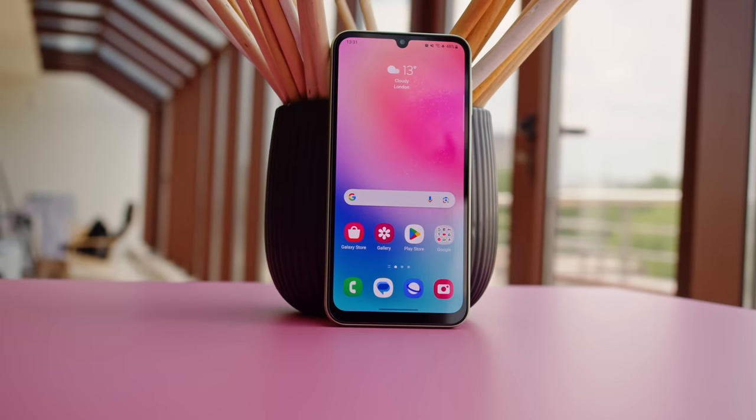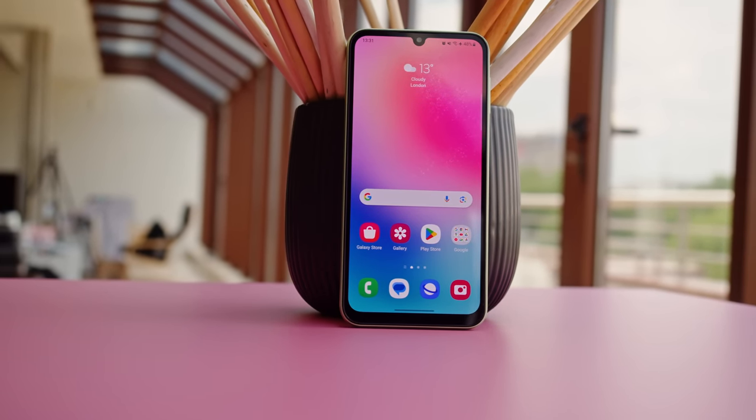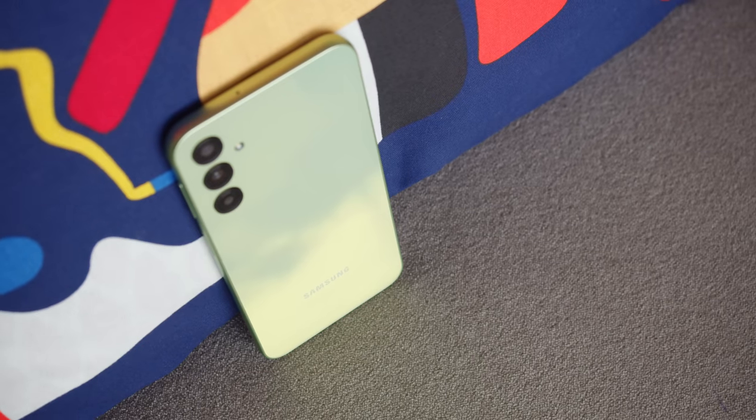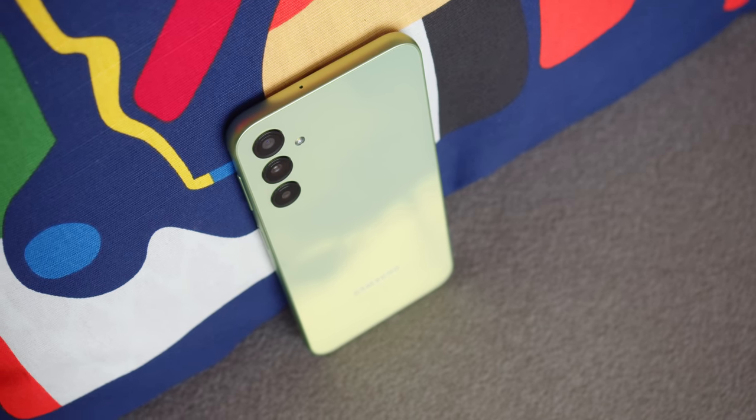The Galaxy A24 is a budget level phone, but it manages to stand out from the crowd with quite a few enticing features. Samsung has switched from LCD to AMOLED this time around and increased the base storage. They've also improved the battery life and you get an up-to-date Samsung software package. The A24 isn't waterproof like the more expensive models, and you don't get 5G support or stereo speakers.